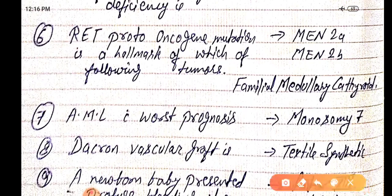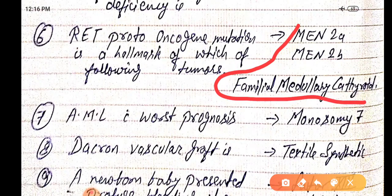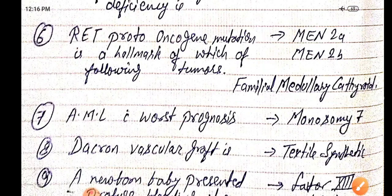RET proto-oncogene mutation is a hallmark of familial medullary carcinoma of the thyroid. AML with worst prognosis is seen with monosomy 7. Dacron vascular graft is a textile synthetic material.